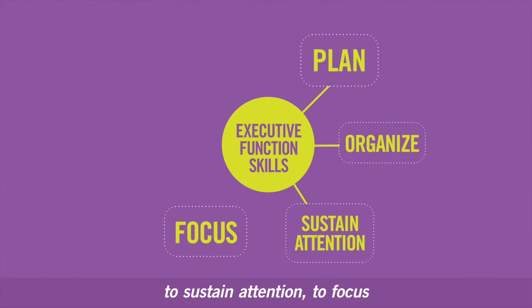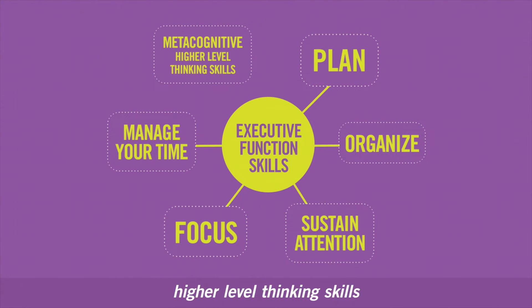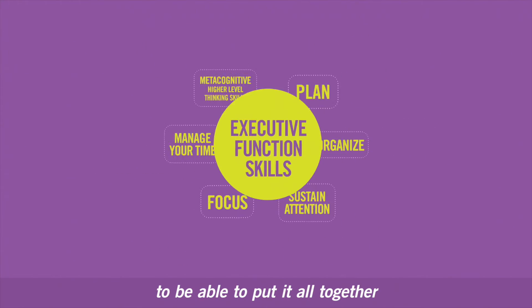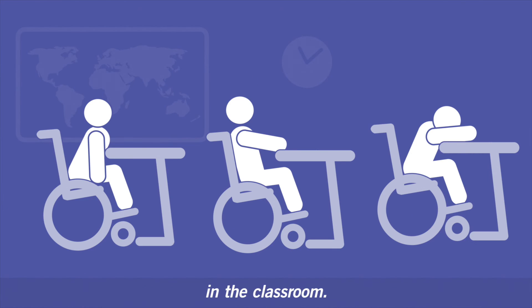To focus, to manage your time, to use your metacognitive higher level thinking skills to be able to put it all together and sustain your focus and attention in the classroom.